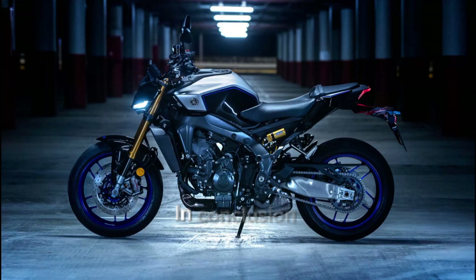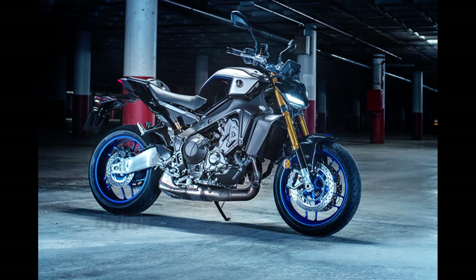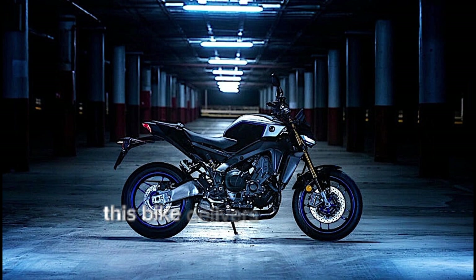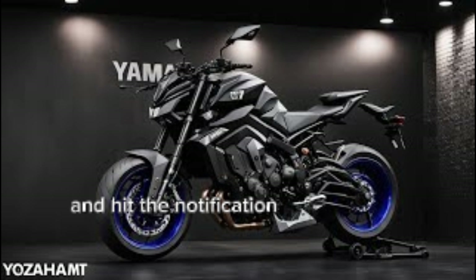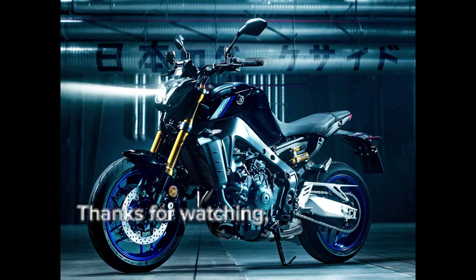In conclusion, the 2025 Yamaha MT-03 is a fantastic option for riders looking for a fun, stylish, and reliable motorcycle. Whether you're navigating city streets or exploring back roads, this bike delivers on all fronts. Don't forget to like, subscribe, and hit the notification bell for more motorcycle reviews. Thanks for watching, and ride safe!